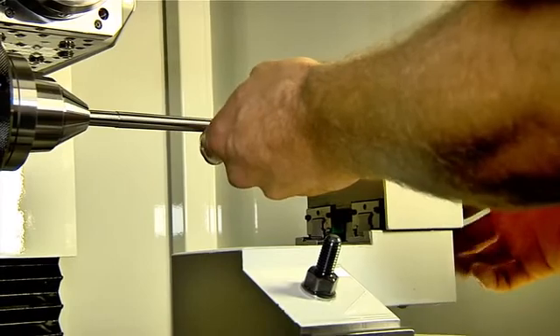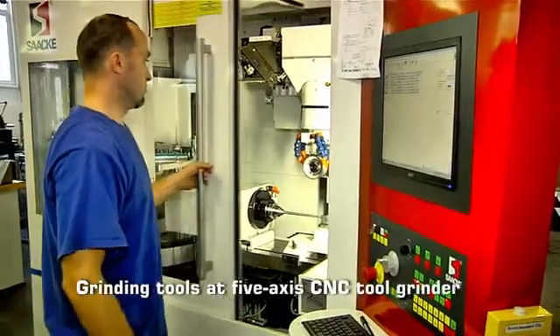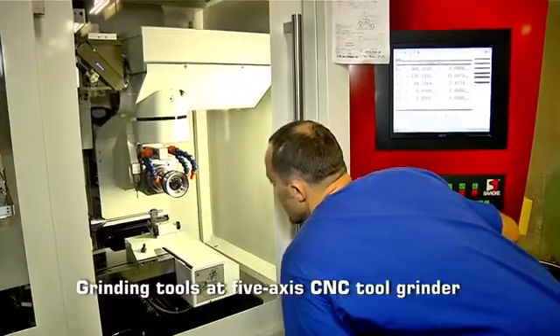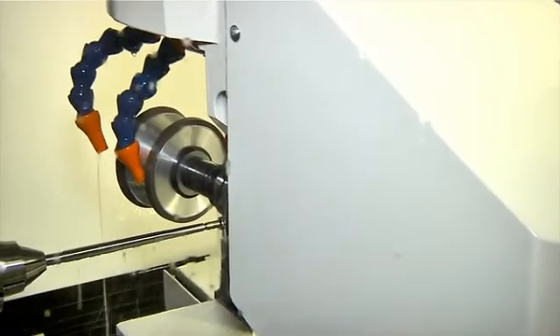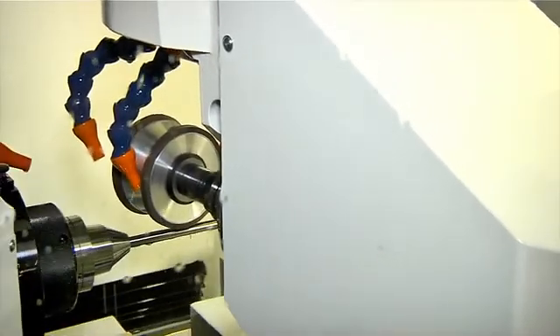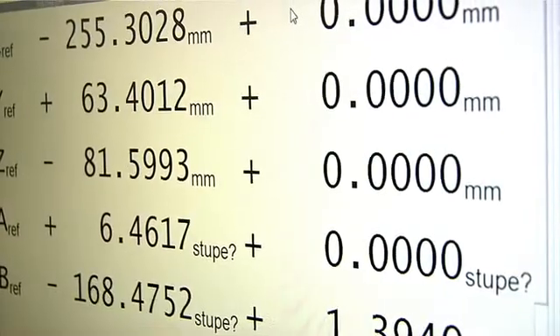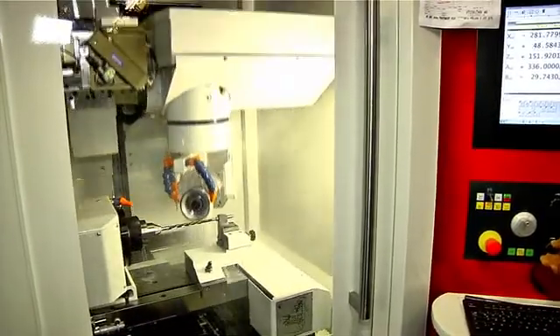New numerically controlled machines, bought with the participation of a European Union grant program, can also produce other tools. For example, taper reamers are, thanks to the new technology, made on a 5-axis CNC tool grinder with piece upper. This machine can perform several operations at one clamp: flute grinding, body clearance grinding, and sharpening.